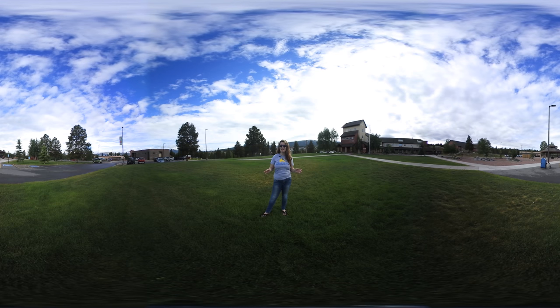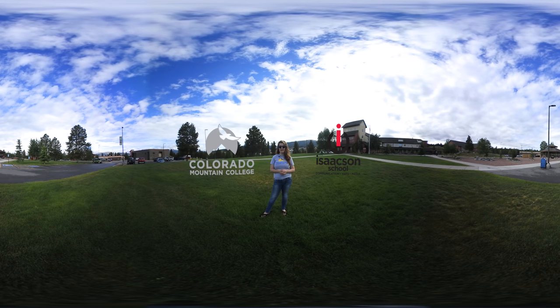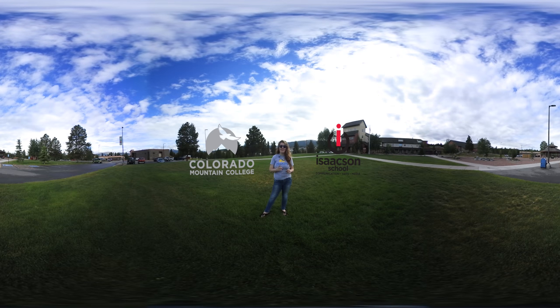As you can see, we truly value contributing to our small community and to the great outdoors. That brings us to the conclusion of our Leadville campus tour, but we hope to see you in person soon. Thank you for joining me.